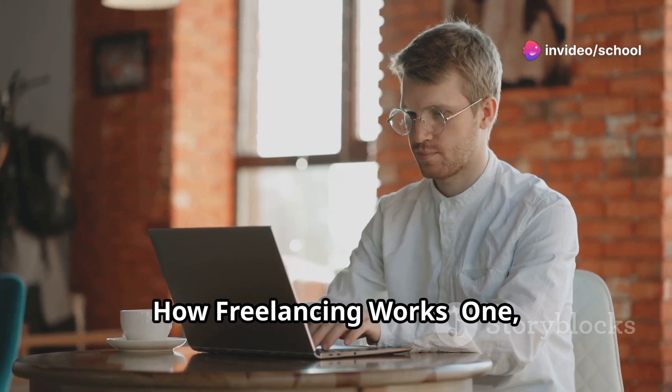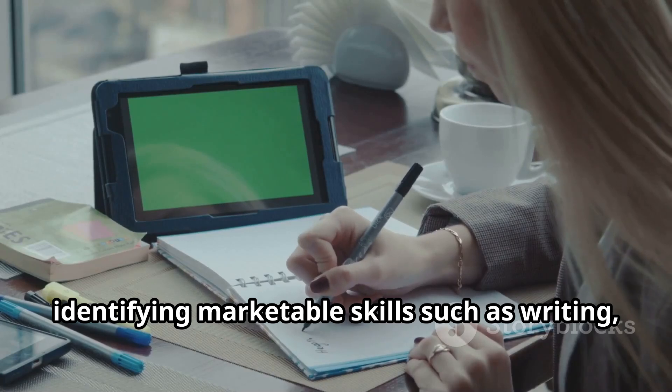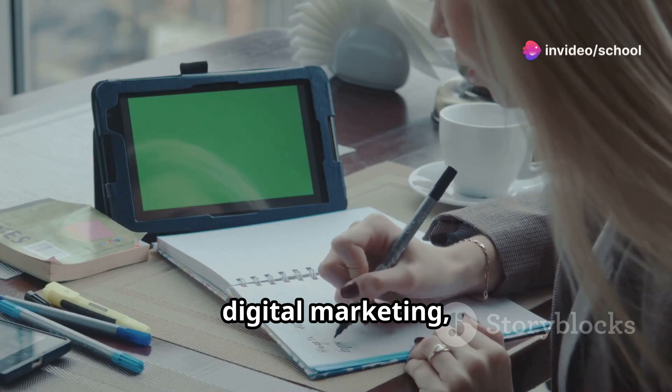How Freelancing Works. Step 1: Skill Identification. The first step is identifying marketable skills such as writing, graphic design, web development, digital marketing, and more.